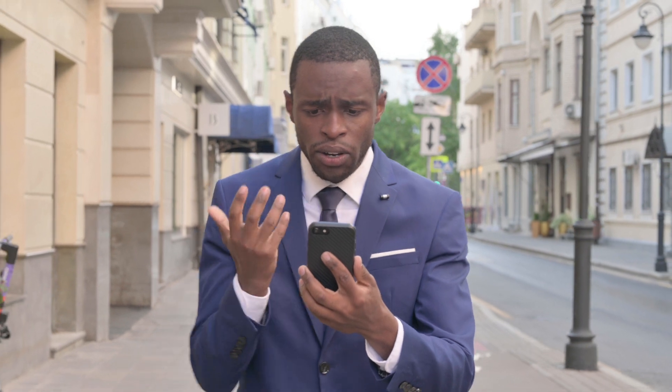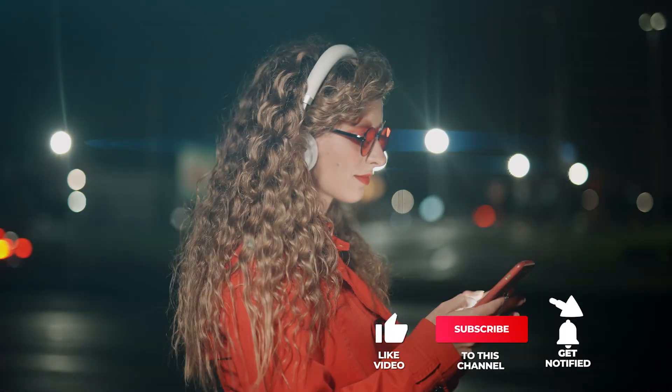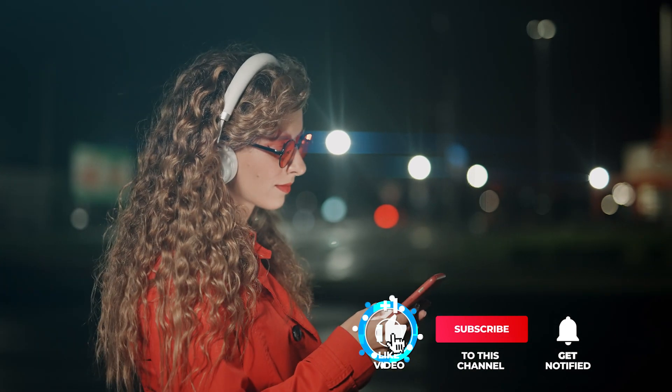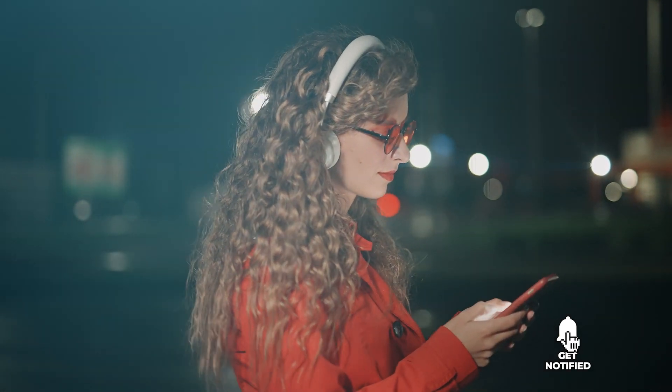Still haven't found an Android phone that meets your needs? Well, keep watching because we have more lined up for you. If this is your first time visiting our channel, be sure to subscribe and hit the bell icon to receive notifications of our next videos.